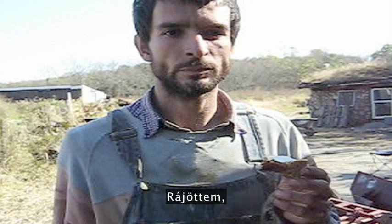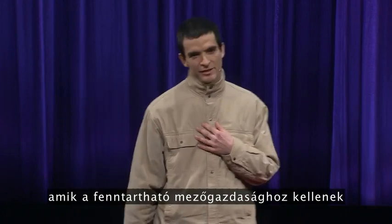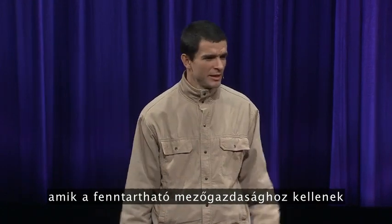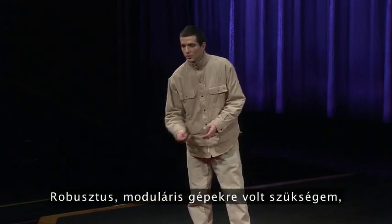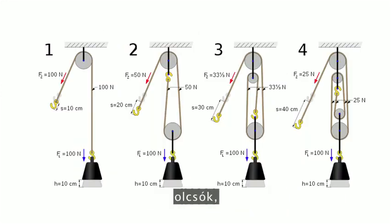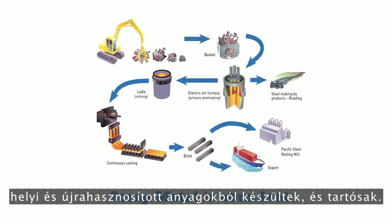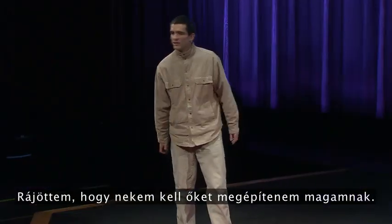I realized that the truly appropriate low-cost tools that I needed to start a sustainable farm and settlement just didn't exist yet. I needed tools that were robust, modular, highly efficient and optimized, low-cost, made from local and recycled materials that would last a lifetime, not designed for obsolescence. I found that I would have to build them myself.